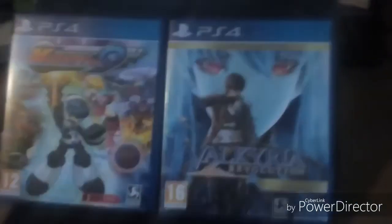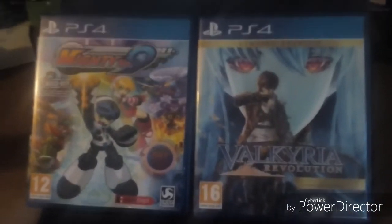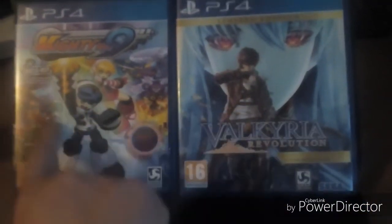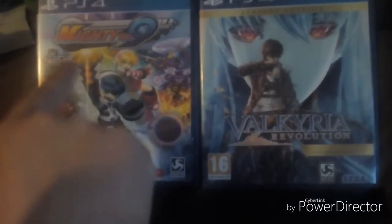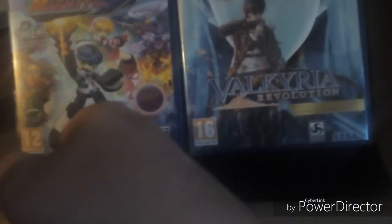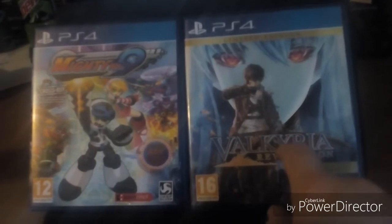Just a very quick recap of the games I picked up today: Mighty Number 9 on PlayStation 4 and Valkyria Revolution on PlayStation 4. These came to $24.99 total — Valkyria Revolution was $14.99 and Mighty Number 9 was $9.99. Valkyria Revolution was essentially new — it was a display case but the disc, art book, poster, and code were never used. Mighty Number 9 was a second-hand, previously owned copy.